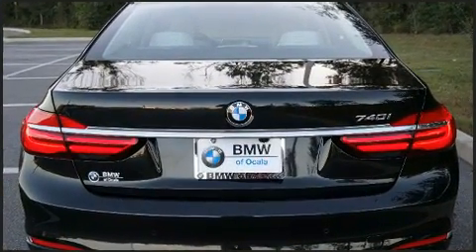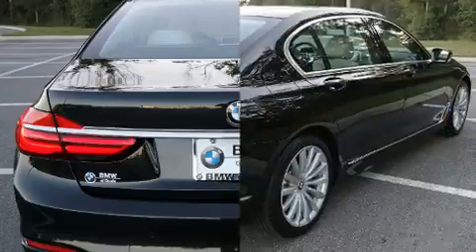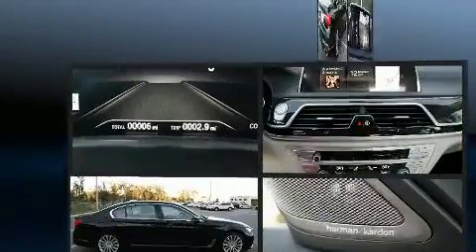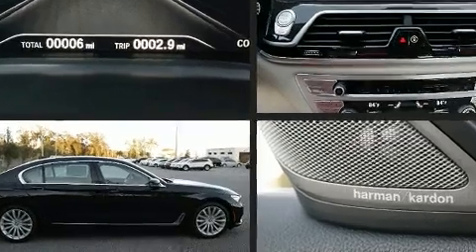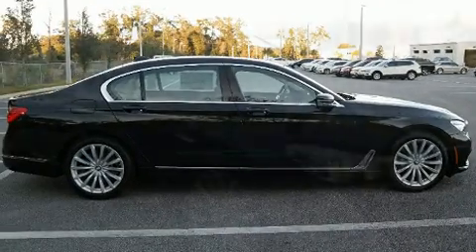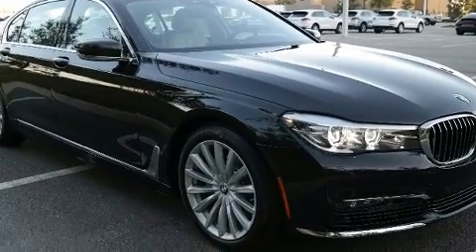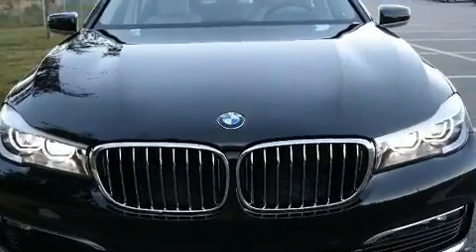Turbocharger technology provides forced air induction, enhancing performance while preserving fuel economy. BMW prioritized handling and performance with features such as a built-in garage door transmitter, a trip computer, fully automatic headlights, and voice-activated navigation.